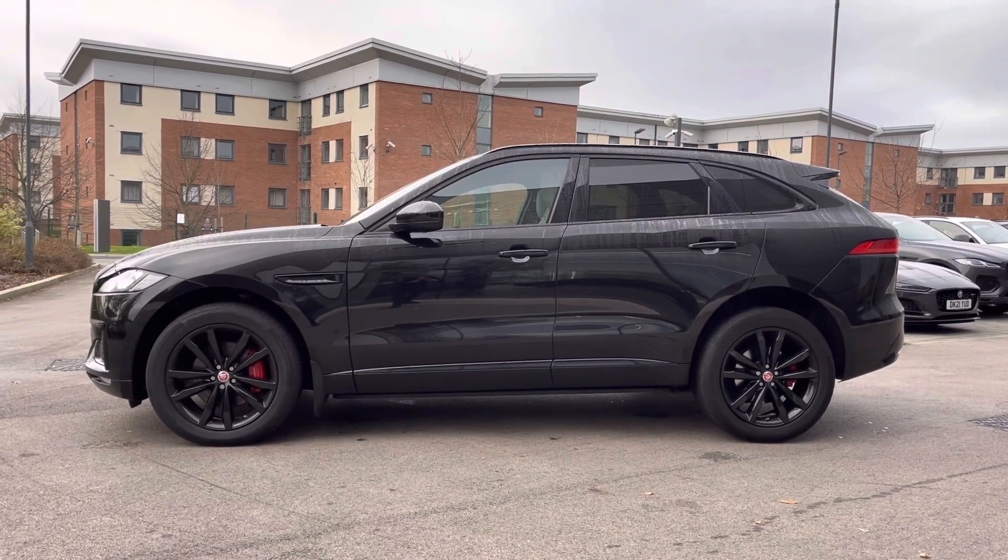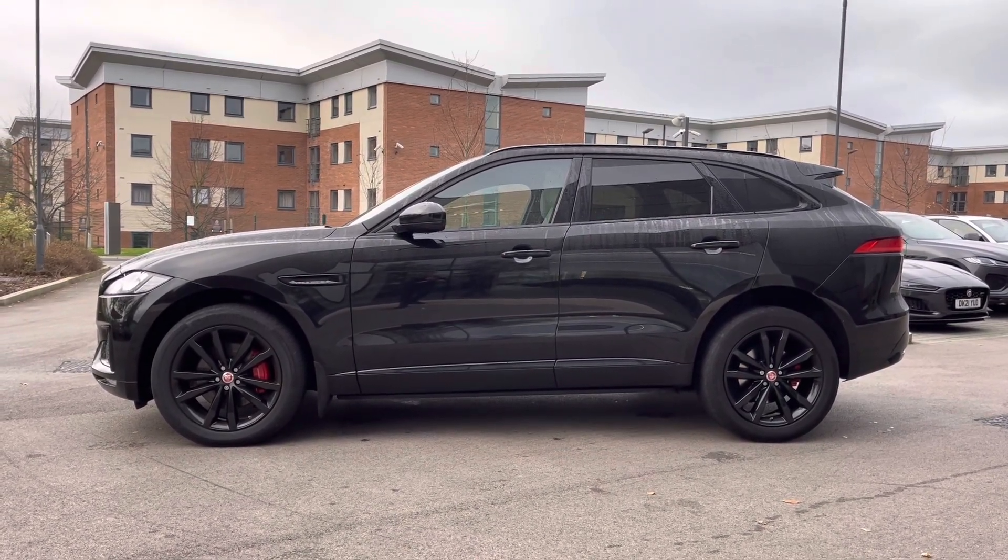This vehicle also features gloss black roof rails, which are perfect throughout a wide range of outdoor activities.